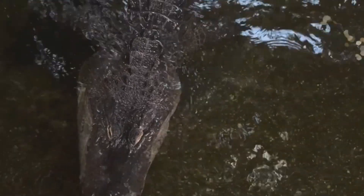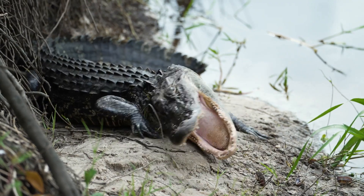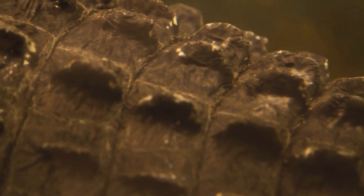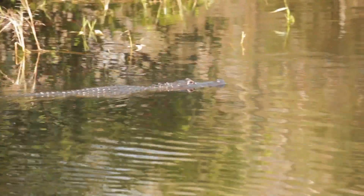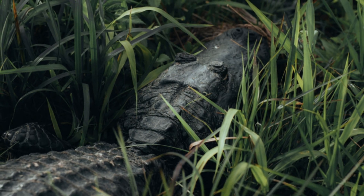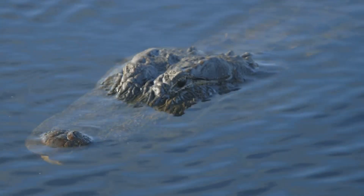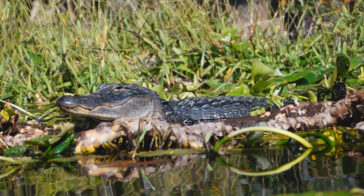The American alligator is a large and powerful reptile. It has a muscular body covered in tough, armored skin. This skin is covered in bony plates called scutes. The scutes act like armor, protecting the alligator from predators and injuries. Their coloration helps them blend into their surroundings. Alligators are typically dark gray or black, and this camouflage helps them ambush prey in the murky water.